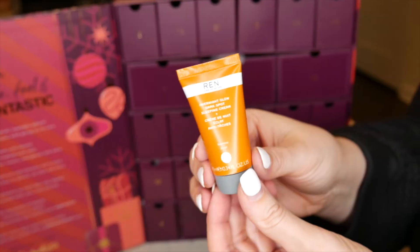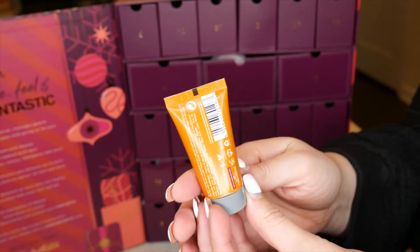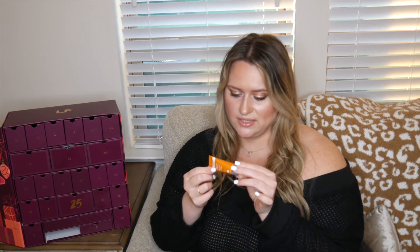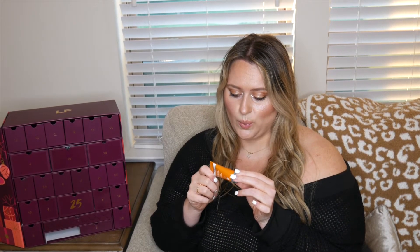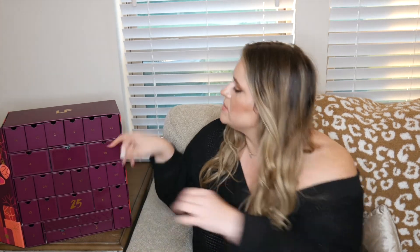Number fifteen is the REN Overnight Glow Dark Spot Sleeping Cream. I love REN because they're clean beauty, so it's great seeing this in here. You apply it to cleansed skin every night and wake up more radiant and plump. It's for all skin types, 10 milliliters, 0.34 ounces.